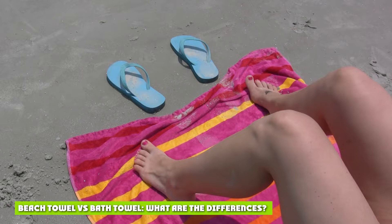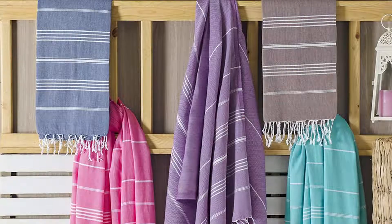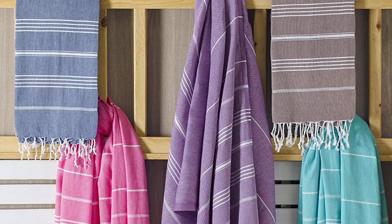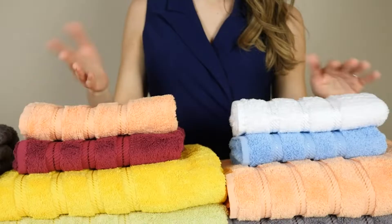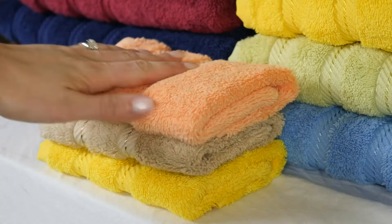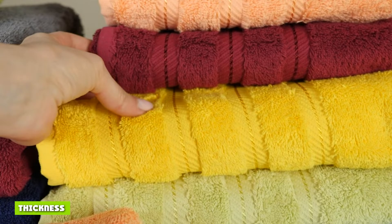Beach towel vs bath towel — what are the differences? Size is the biggest difference between beach towels and bath towels. Beach towels are much longer, designed for lying on the beach, whether tanning or just relaxing, and the extra length offers a bigger space for users to lie on. Bath towels measure between 52 by 27 inches and 58 by 30 inches. Beach towels are approximately one foot longer, often having a width of 35 inches and a length of 70 inches. Some oversized towels are even longer.